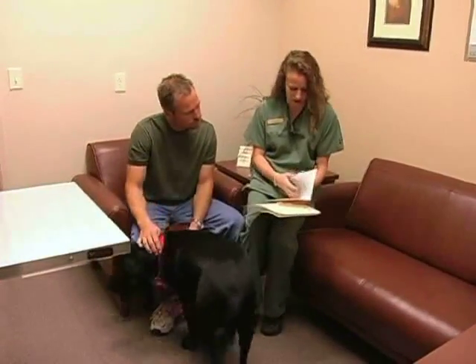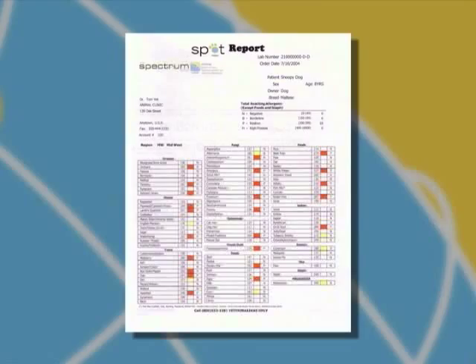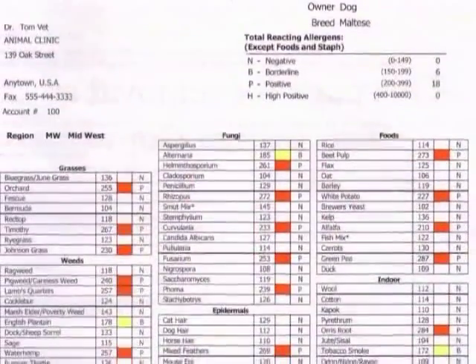We color code all the results to make it easy for both your staff and the pet owner to decipher the results. Red means positive reaction, and yellow means a borderline reaction has occurred.